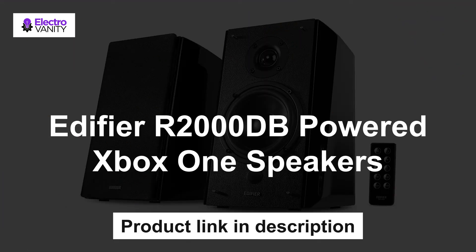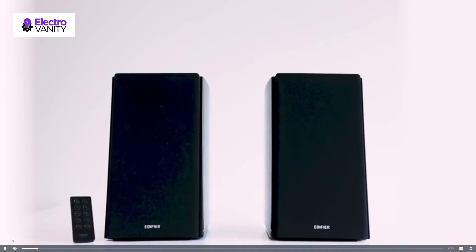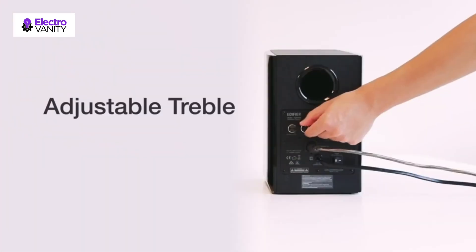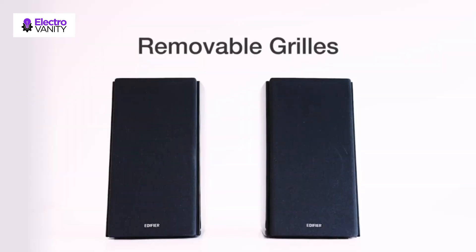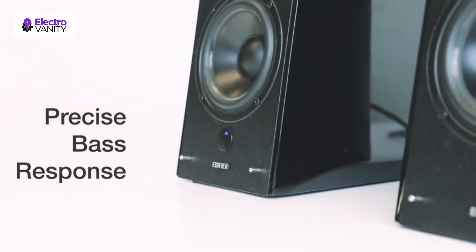Last but not the least, Edifier R2000DB powered Xbox One speakers. Play on your phone, tablet, or computer for a true hassle-free wireless experience, perfect for any iOS, Android, macOS, or Windows device. Enjoy lossless digital connection from a TV, TV box, DVD, Blu-ray player, receiver, HD, PC, computer, or gaming consoles. Convenient connection to any device that has a 3.5mm headphone output or dual RCA output. Connect to two devices via AUX at the same time — no plugging and switching needed.